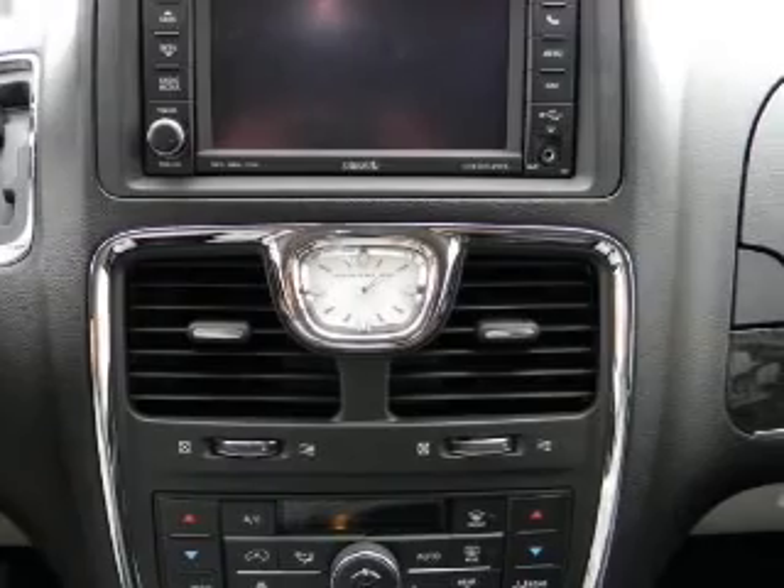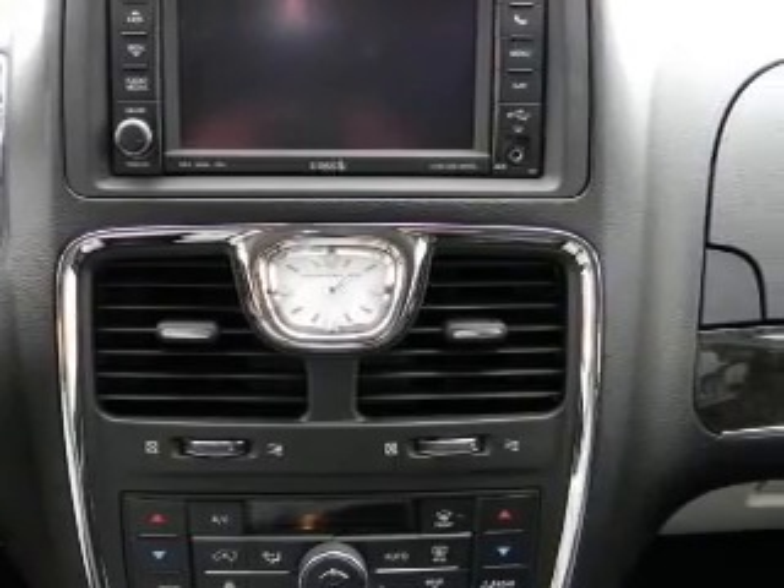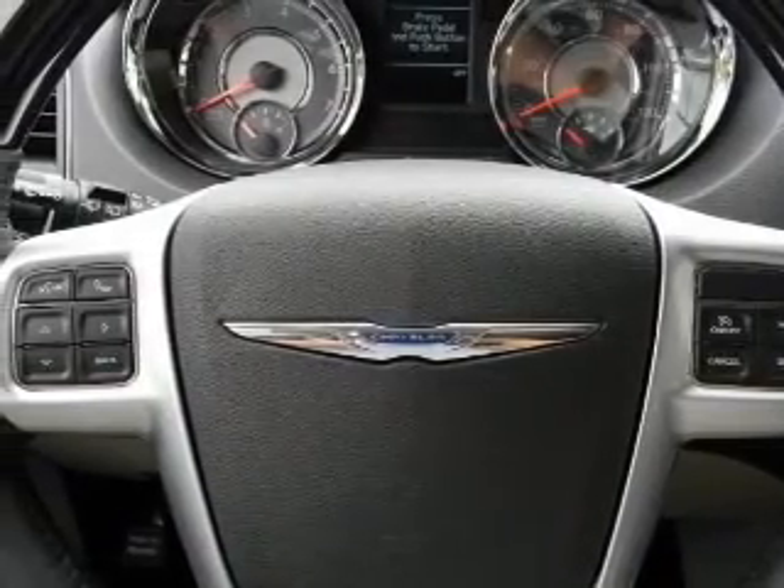Stability control. Low tire pressure warning. Our website offers more information on all of our vehicles. Call us today to start test driving.